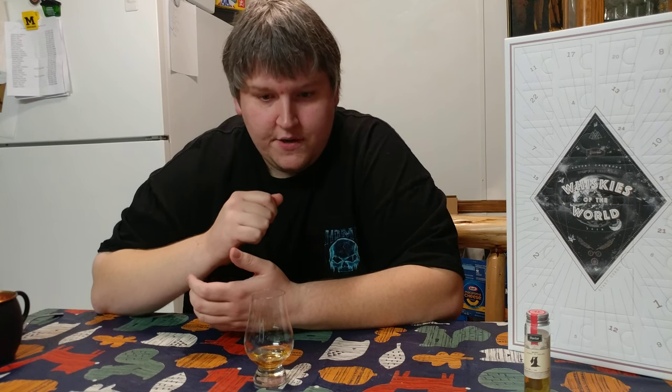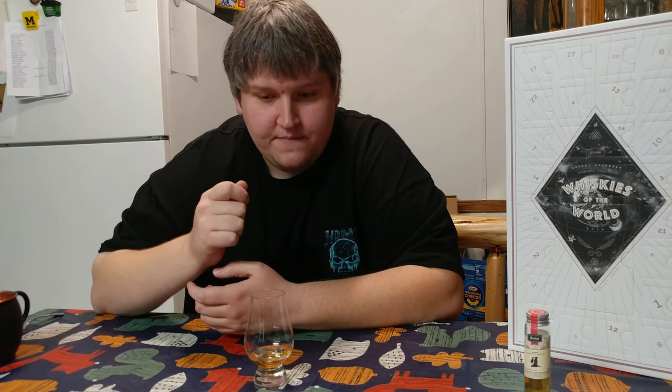So you get vanilla, sugar, oak, and a little bit of the raisin — sort of a dried fruit note. You don't get all the fruits that I got on the nose on the palate. They're not the same.